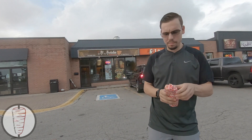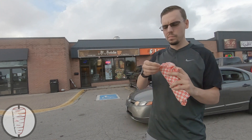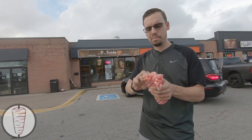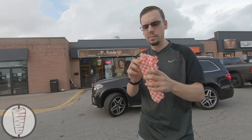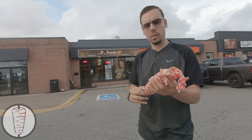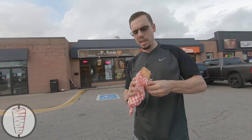377 grams. Here we go — a little bit messy off the start, but let's give it a chance. A little bit soggy, which is not good. I don't know if it's a lot of sauce or what. Quite, quite soggy looking. I don't know what's going on here. All right, let's give it a bite.